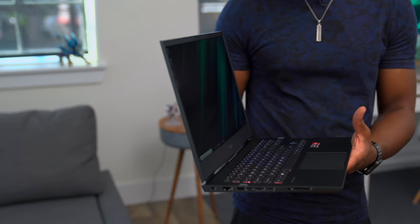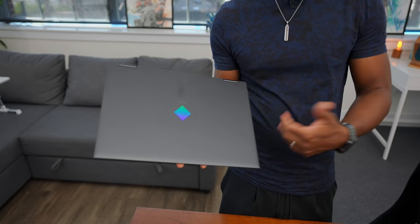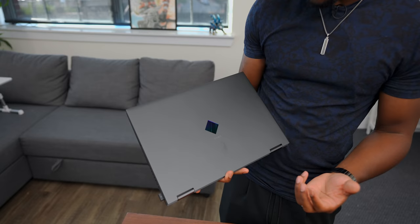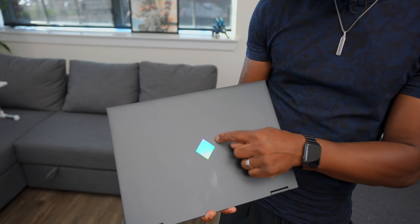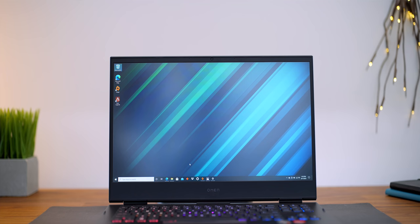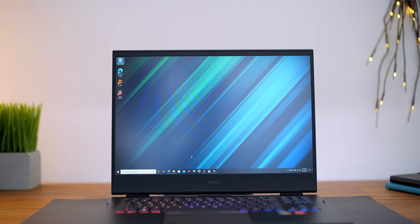For a 16-inch gaming laptop, I don't find this to be too heavy, so throwing it in the backpack and taking it around for school won't be an issue. I like the logo here — it's not RGB or anything, but I like this gradient look, blue to purple. It's a clean-looking laptop. So if you're looking for a good laptop for back to school that can handle both work and play, definitely check this out. I'll have links down below in the description.